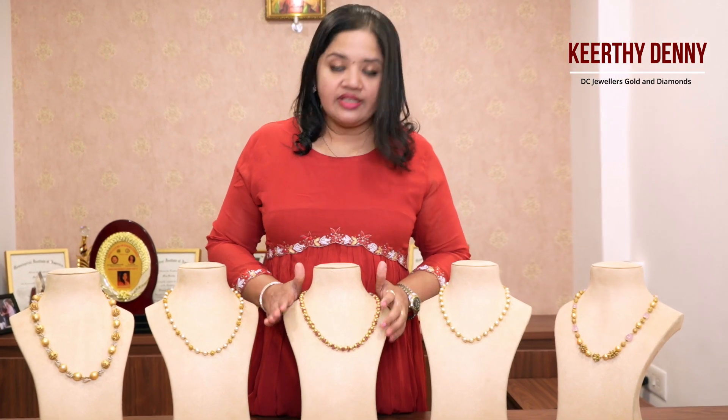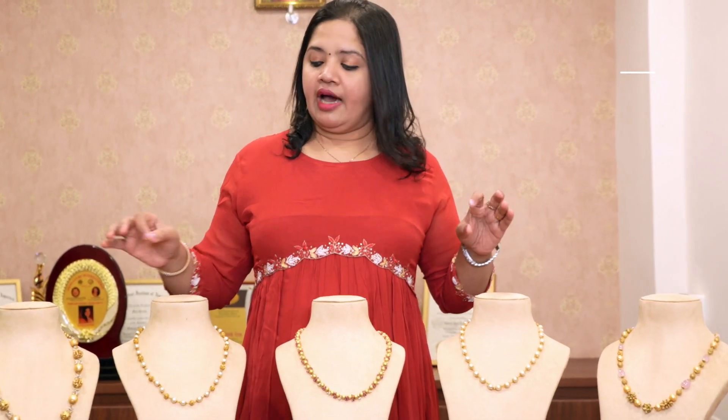Welcome to DC Jewelers Gold and Diamonds! I am here with DC Jewelers Gold and Diamonds. What you think is that the middle line is a pearl — a little bit beautiful, a little bit of an age group, a little bit stylish. A little bit of a middle length. It depends on how you style yourself — if you have a shirt, a gown, or a salwar, we can opt for it. What you think is simple.